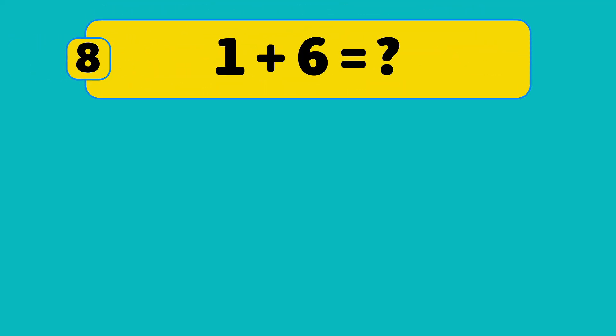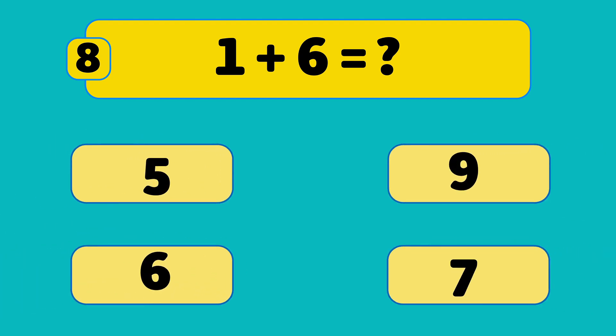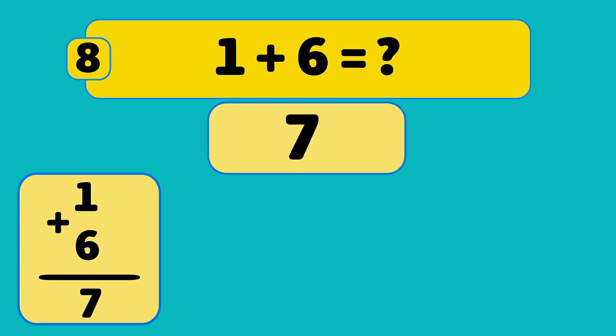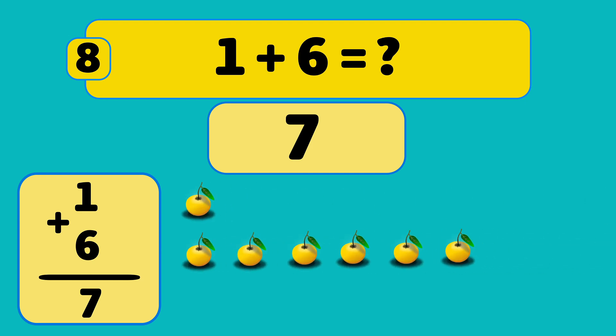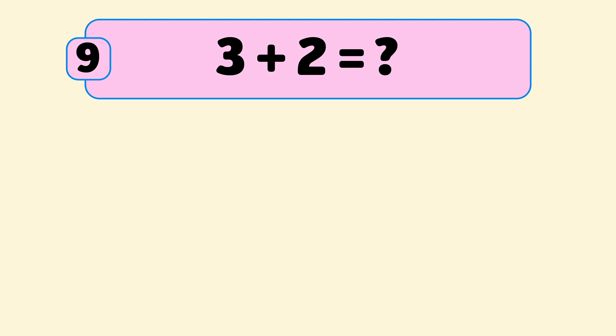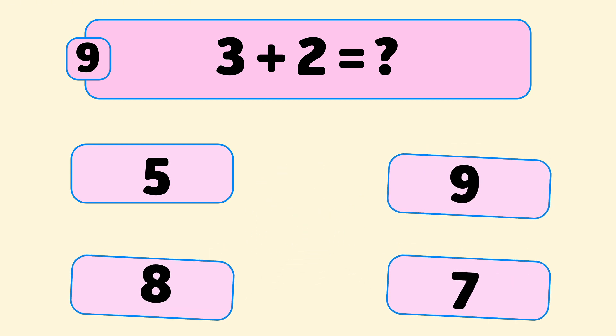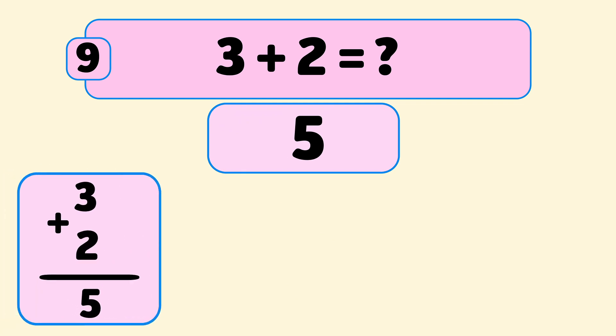What is one plus six? One plus six is seven. Let's count: one, two, three, four, five, six, seven. Great job!